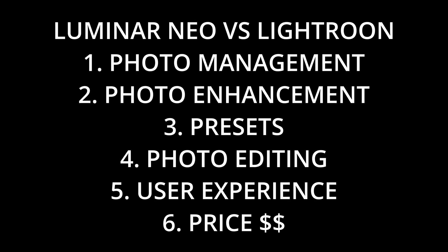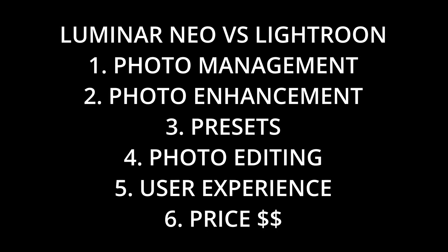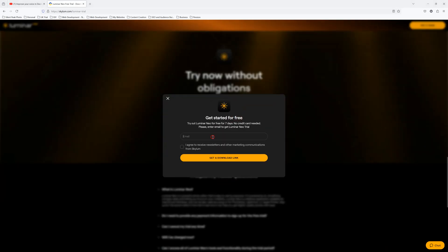Hello there, my name is Richard from Silent Peak, and a very warm welcome to this video. Today we are talking about Luminar Neo and how it compares to Adobe's Lightroom. We will be measuring the differences of these two products using six different dimensions: photo management, presets, photo enhancement, photo editing, user experience, and price. If you're feeling impatient, there are links to free Luminar Neo and Lightroom trials in the description below. Let's begin with photo management.